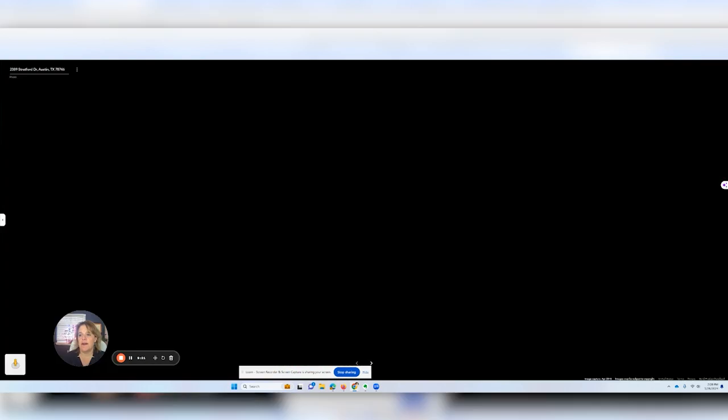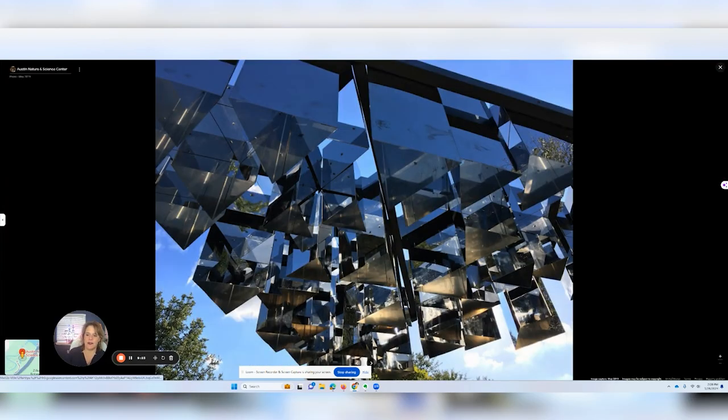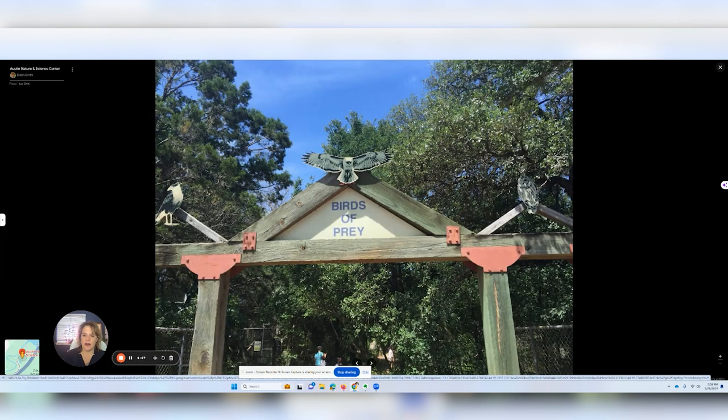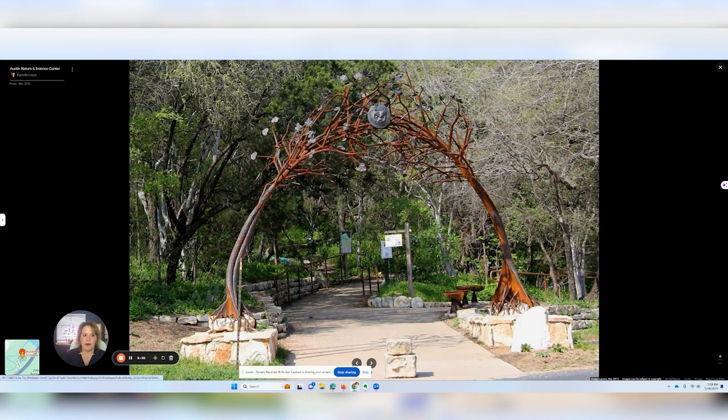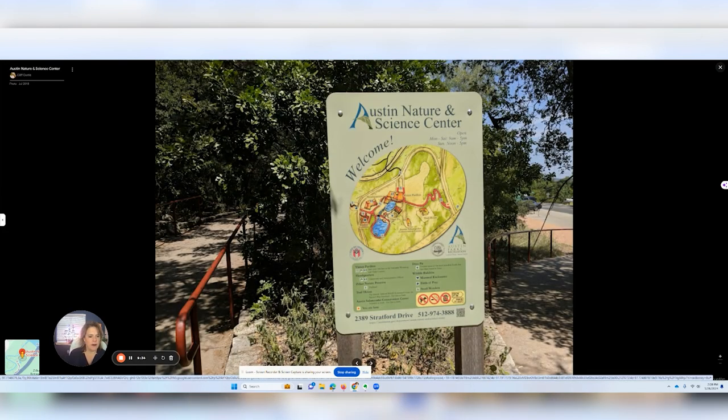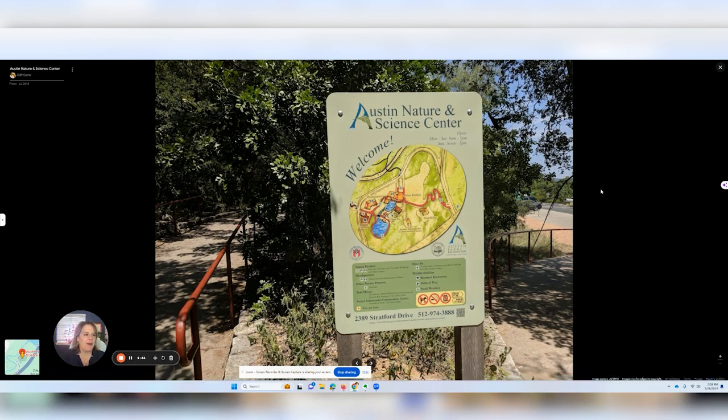I'm going to show you some pictures of the Austin Nature and Science Center right there in Rollingwood. It's really cool to take all sorts of ages of people to check out what's happening in Austin and learn about our local environment and wildlife.